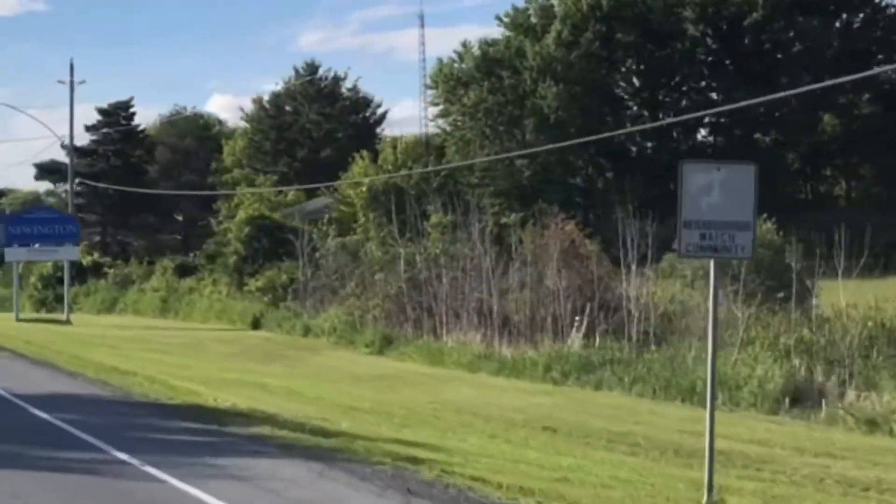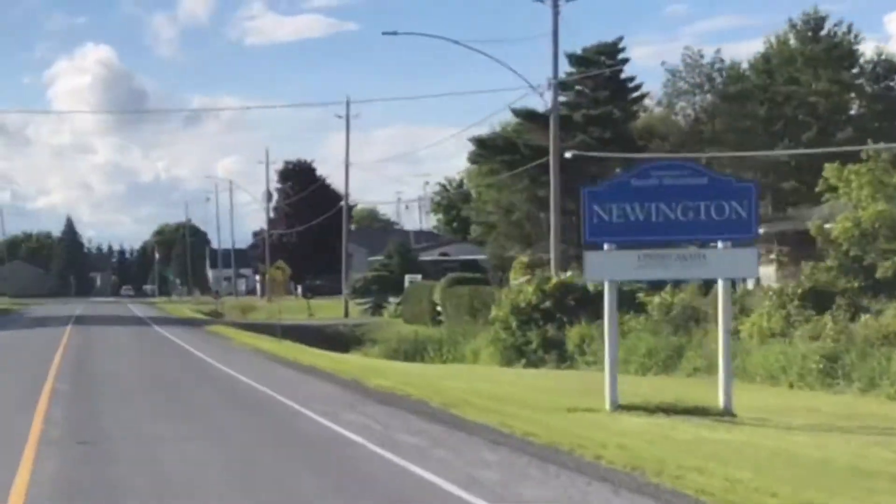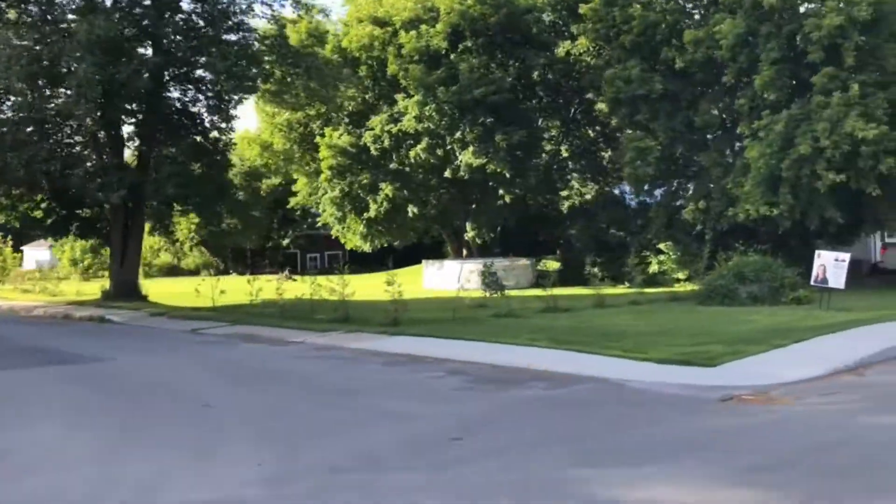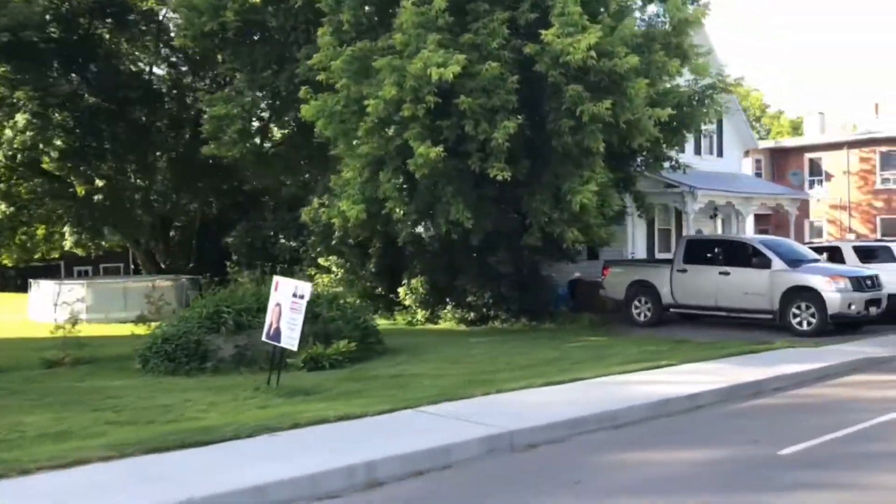Hey everyone, Penny Rudderham, Home Geek Remax Cornwall Realty. I'm just outside of our newest listing, 43 Main Street in Newington, Ontario. Newington is a great village in the beautiful Township of South Stormont, Ontario.